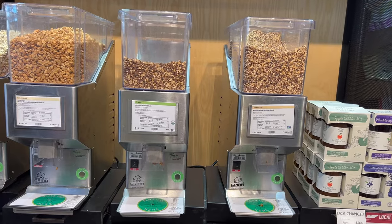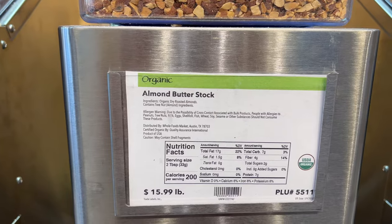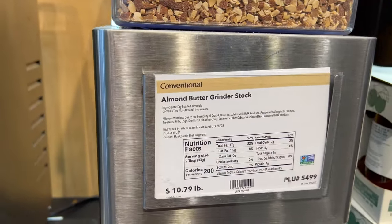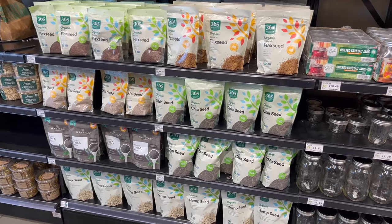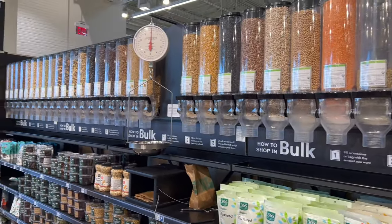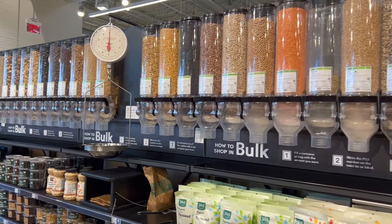I love the bulk section of Whole Foods. One of my favorite things is getting fresh ground nut butter — they have grind-your-own almond butter. They also have a bunch of pre-packaged bulk items like chia, flax, and hemp seeds, and a ton of things like nuts, seeds, and dried fruit available for you to weigh out yourself.